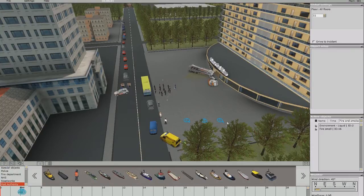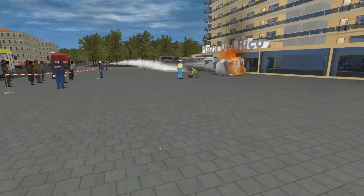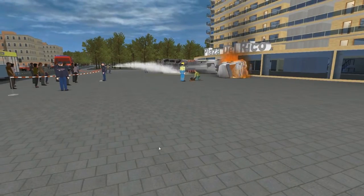Once the instructor is happy, the scenario is saved for later use. The training starts. The trainee sees the situation through his own eyes, as he would in real life.